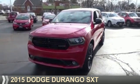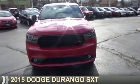Presenting the 2015 Dodge Durango. Grab life by the horns.